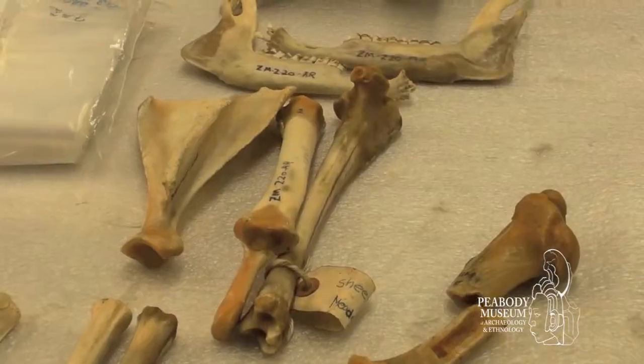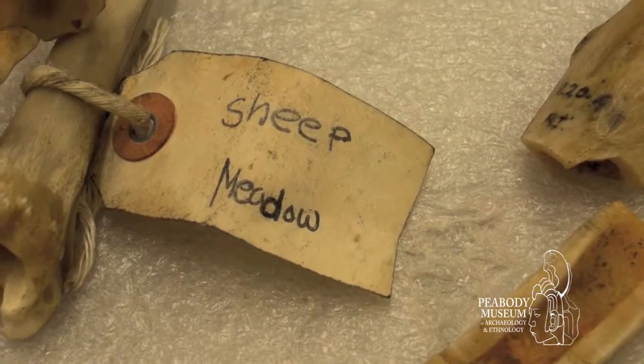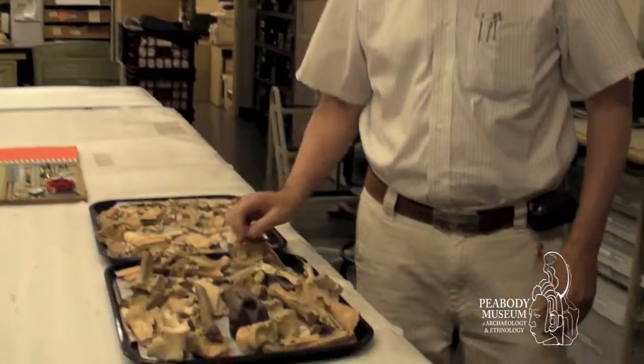In the lab here, what we have is two types of materials. We have modern comparative specimens — the specimens are from modern animals, which Gianna over there is labeling. And we have archaeological specimens like these, which come from excavations from all over the world.